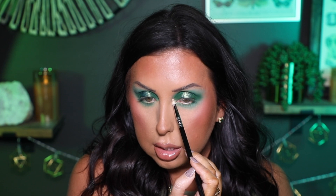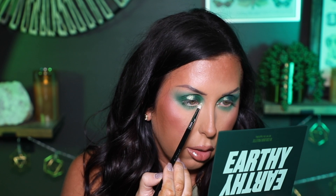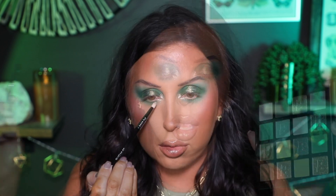Now I'm taking my Sigma E30 and going into this shade called Kava — I'm picking it up on a pencil brush and using it to highlight the inner corner right here. That's a really pretty, intense shade — really impressed with it, it's really pretty.